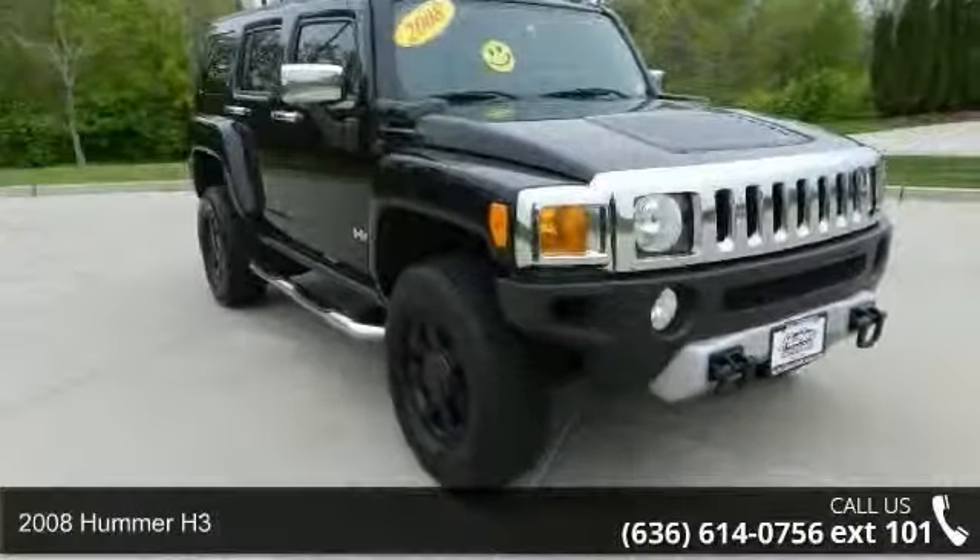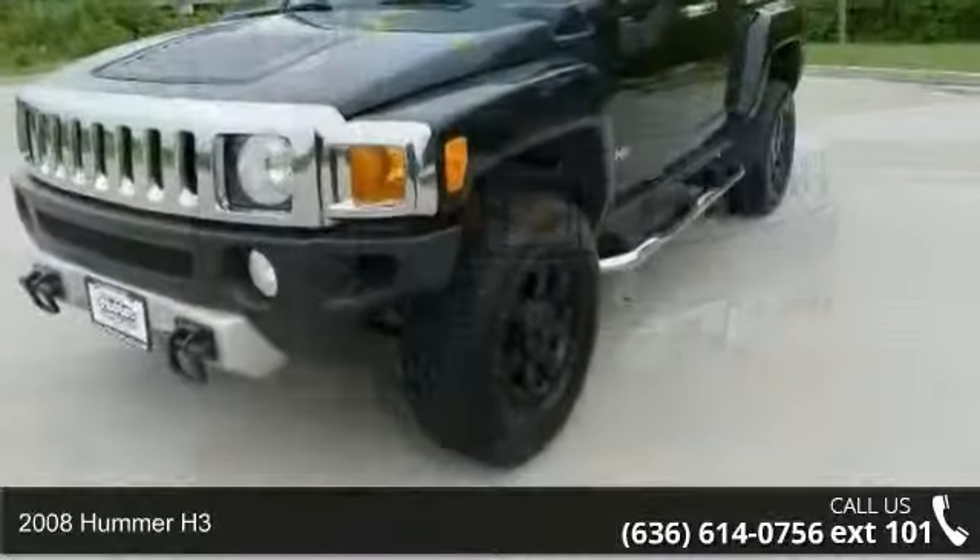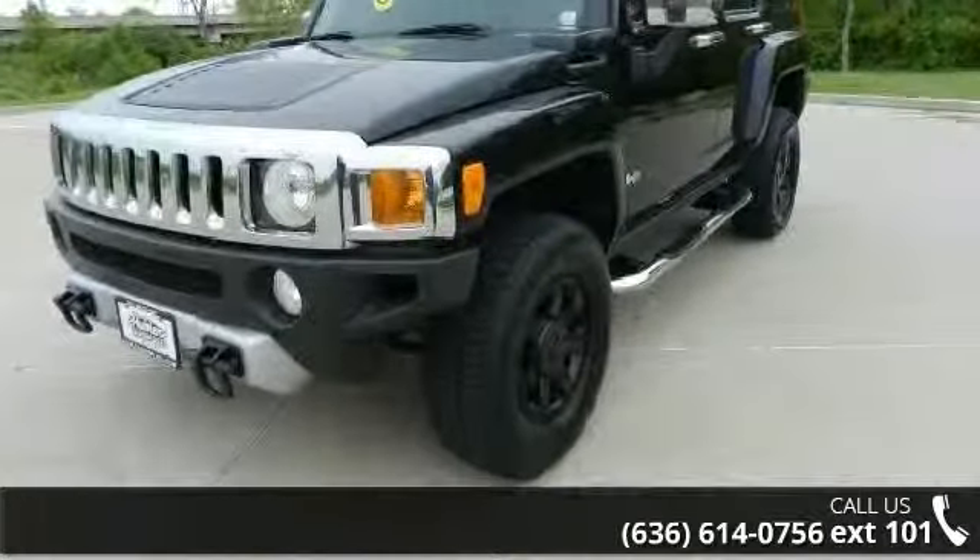Imagine yourself in this 2008 Hummer H3. If you are looking for an automobile with great features, look no further.